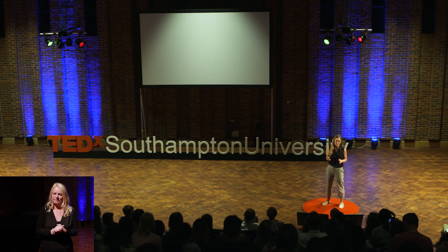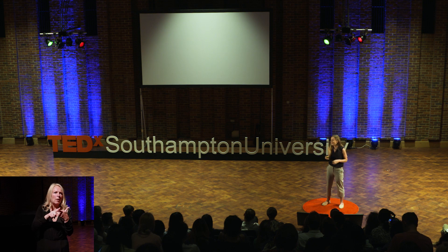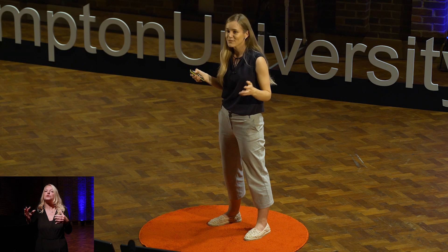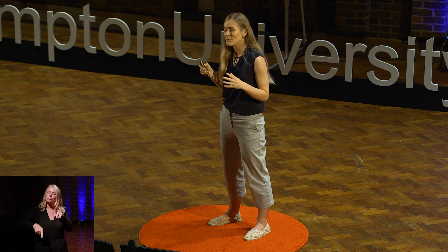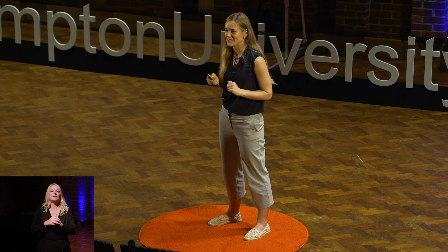There was only one slight problem: I didn't know how to code or do machine learning. So I joined a coding course, did that for three months, and then started looking for a PhD. I was eventually admitted here in the computer science department.